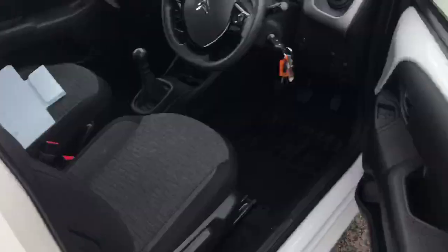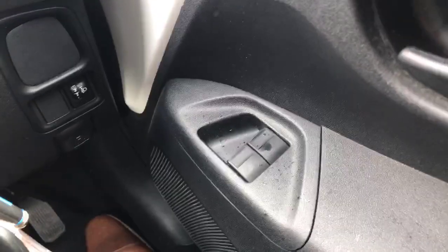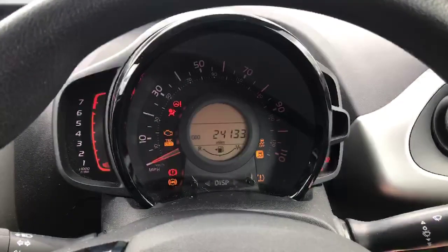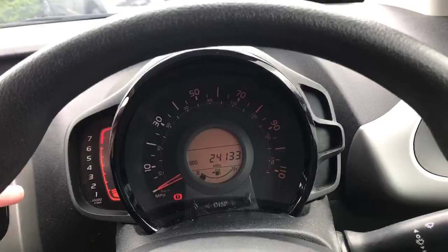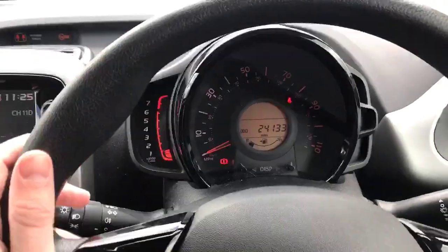This is where this car shines with all its modern features. Stepping inside, we've got two electric windows for the front and passenger. Got your lighting controls there. If I switch the car on you can see the dashboard starts to light up. We've got your rev counter on the left, looking very nice — it's quite unorthodox compared to other cars but it makes this car stand out.